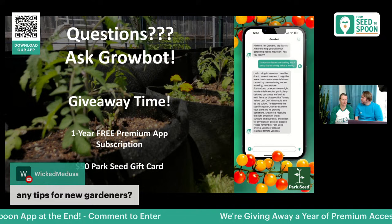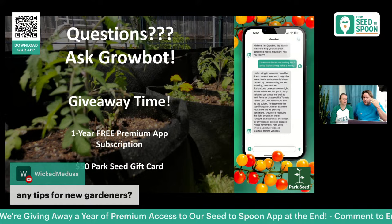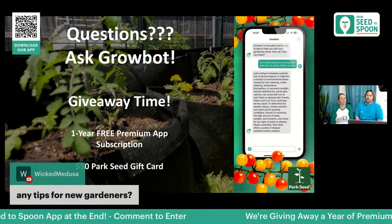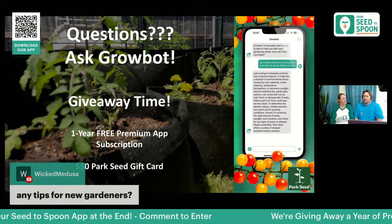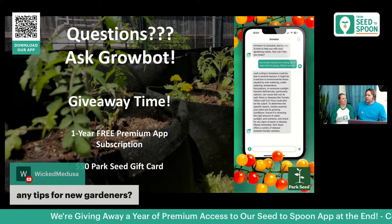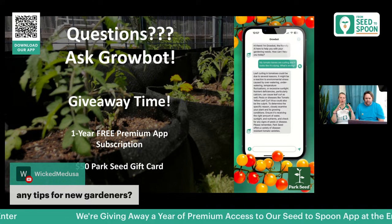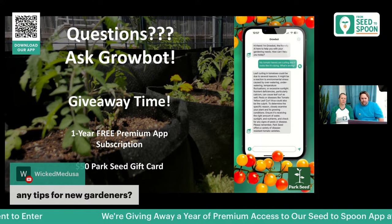Tips for new gardeners: don't start too big, let your first season be about experimenting and learning, and grow things you actually eat and want to use in the kitchen. Don't stake all your hopes on tomatoes since they're hard. Grow some easy things like lettuce, spinach, or herbs to build confidence. If you do want tomatoes, start with cherry tomatoes — they're a lot easier than large ones.